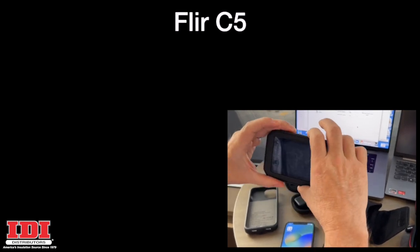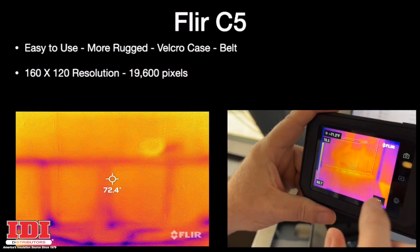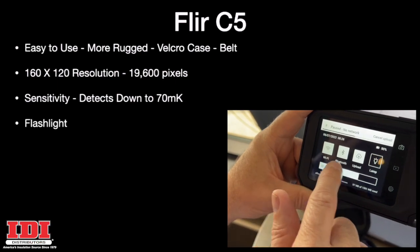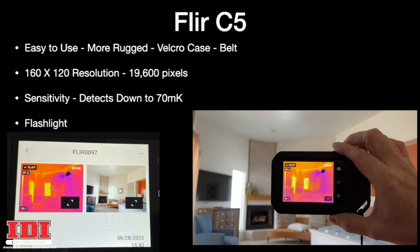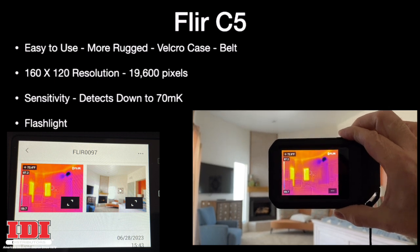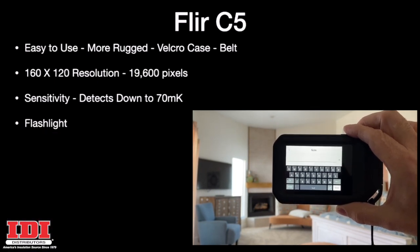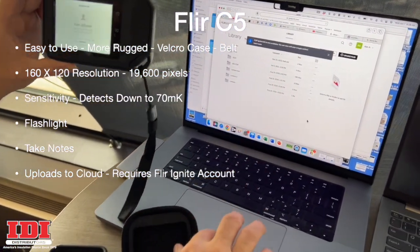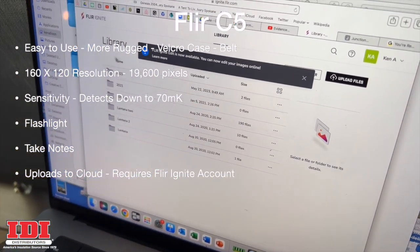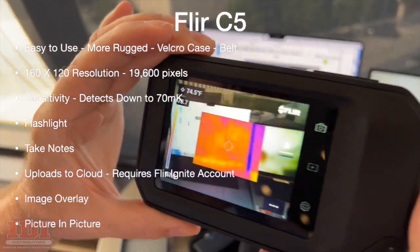The C5 by FLIR is also very easy to use, but it is more rugged. It comes with a Velcro case that you can put on your belt. It has the same resolution at 19,600 pixels and the same sensitivity down to 70 mK. It does have a flashlight, so if you're working in crawl spaces or attic corners where you'd need a light, you'd still be able to take both pictures — the regular picture of the room as well as your infrared picture. When you take a picture with the C5, it will ask you if you want to take notes. One challenge is that it uploads to the cloud and requires a FLIR Ignite account. But it does offer image overlay and picture-in-picture, as well as several other features.